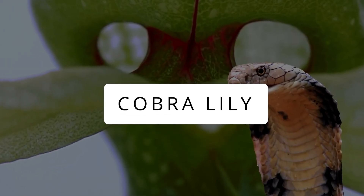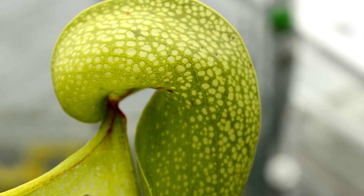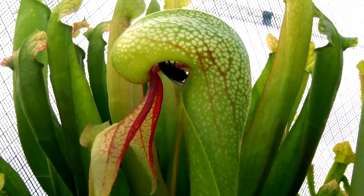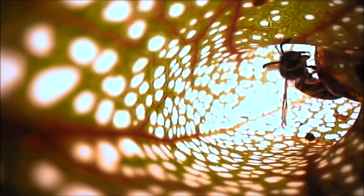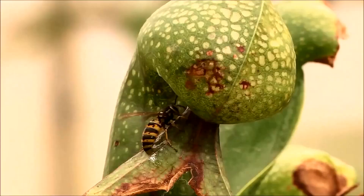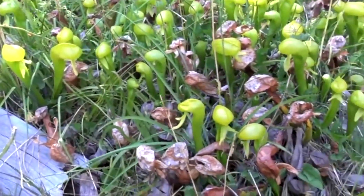Cobra Lily. The cobra plant, a standout in the New World Pitcher Plant family, calls swampy mountain areas in California and Oregon its home. It doesn't just resemble cobras — it is equally dangerous. It catches insects with its distinct pitcher leaves and a pitfall trap. With a purple-red attachment and a tongue similar to a snake, the plant traps insects, baffling them with its slippery and translucent walls. Unlike other carnivorous plants, the cobra plant leans on bacteria, not digestive enzymes, to break down its prey. It's a rare plant seen only by lucky individuals.